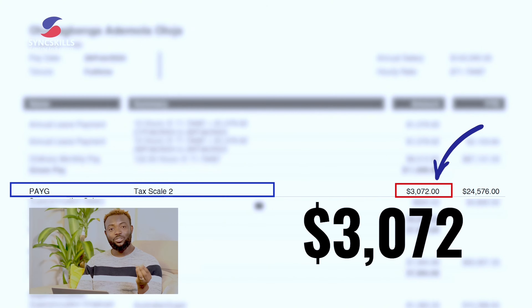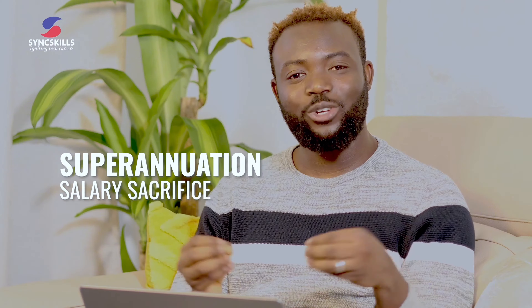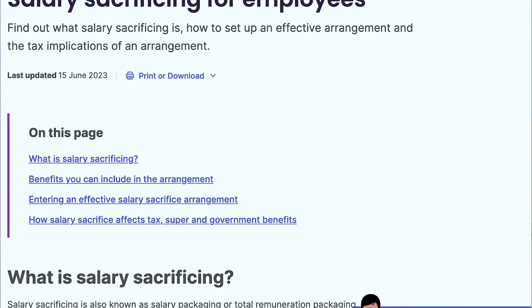I'm on Tax Scale 2, which means I'm going to be deducted — as you can see — $3,072 out of my monthly gross pay. That goes to the government. Sad, but we all have to pay tax.